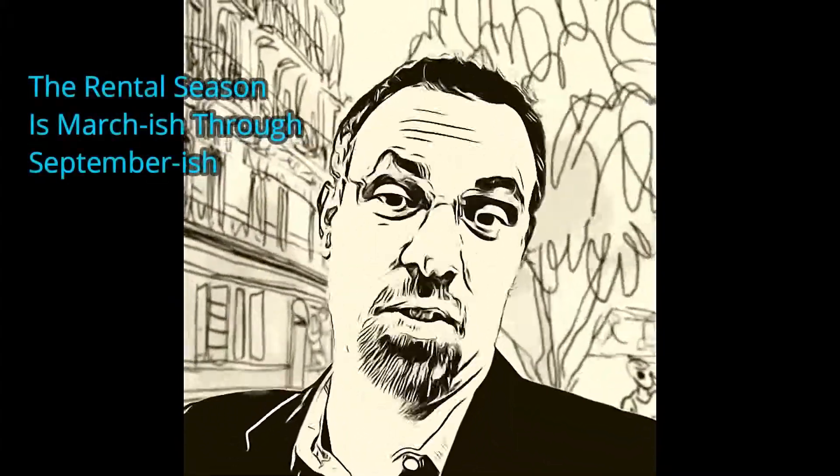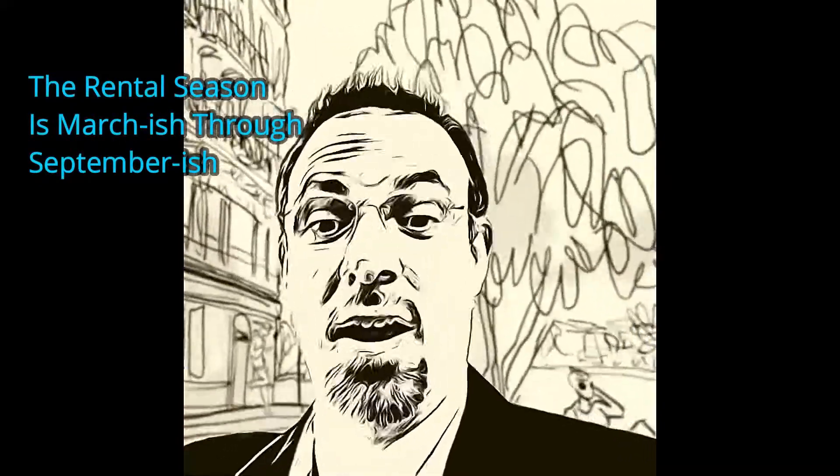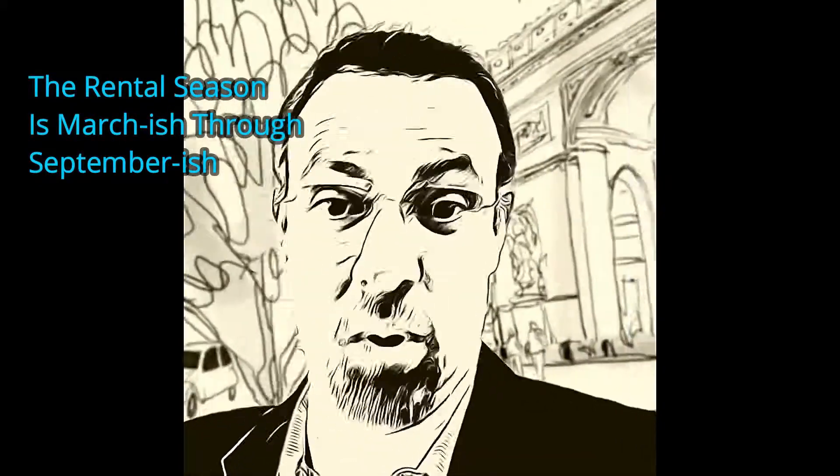This is the start of the rental season, going into March and then April, May, June, July, August to September. This is when most renters are looking for apartments. So if you've been searching for apartments and you want to get the one that you finally found, you need to have some documents ready to go, otherwise you might miss out.